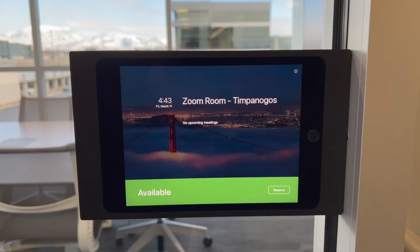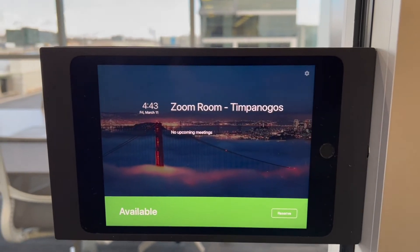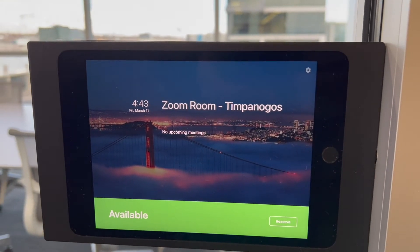With each of these rooms we have an iPad on all of them for room scheduling. Within there I can tap on this screen, select this room, and say hey, I'm gonna take it. Then you jump in and it lets everybody else know on the calendar that I've taken this room, as well as being able to visually see green or red whether this room is taken or not.